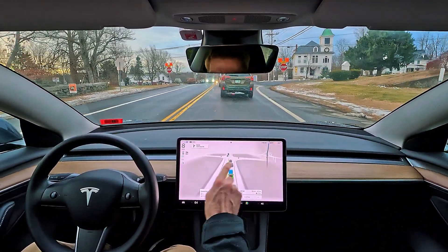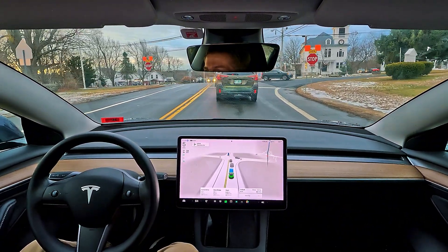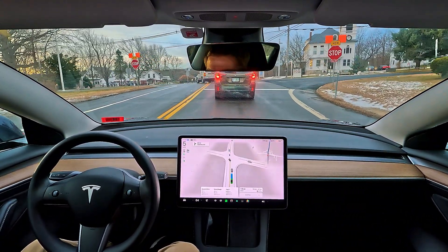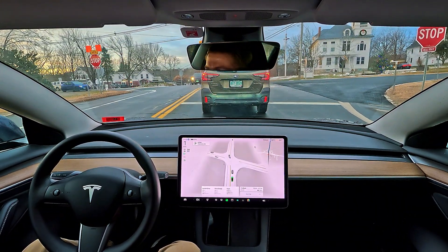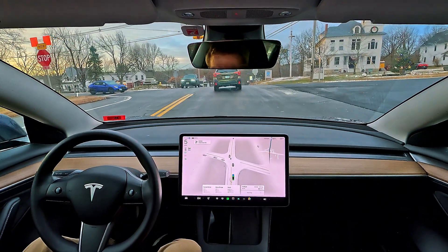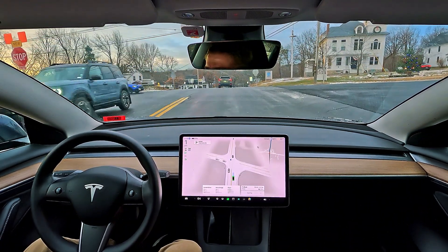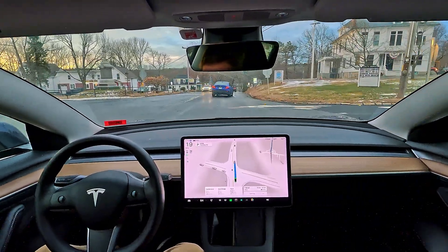So what's going to happen — will the car pick it up? And yep, there it is showing the stop sign. It pulls up and stops, just like that. It handles it like it's always been there.